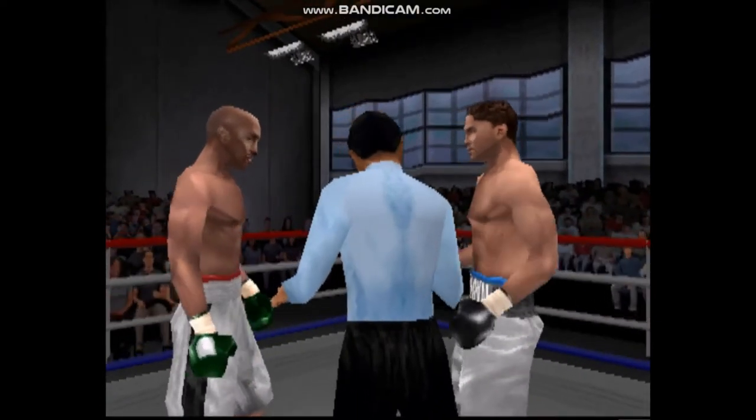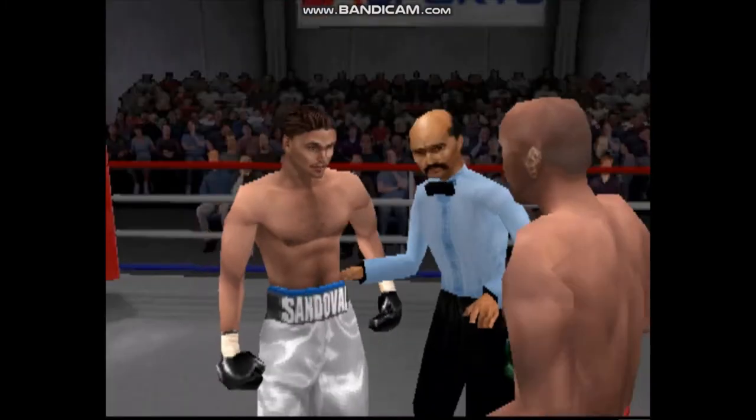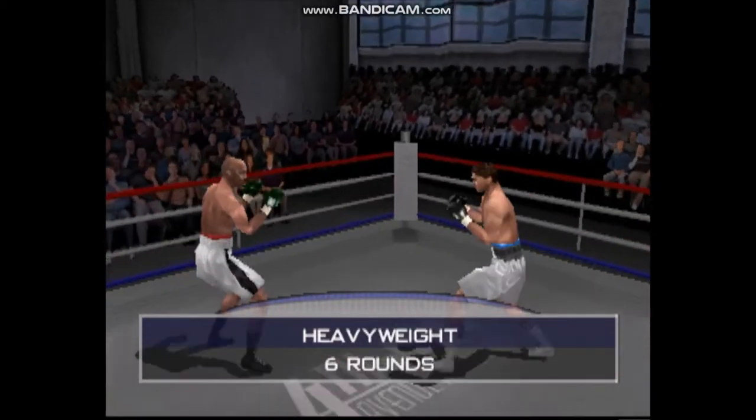All right guys, you received your instructions in the dressing room. Obey my commands at all times, protect yourselves at all times, have a good clean fight. Okay, let's go. Here we go, round one. It's scheduled for six.